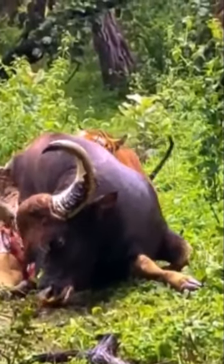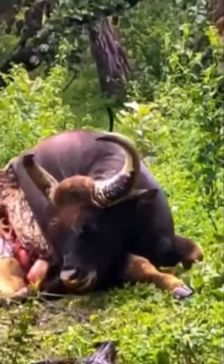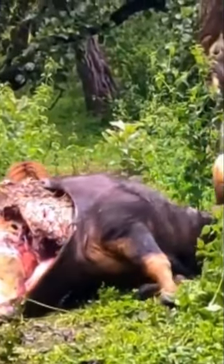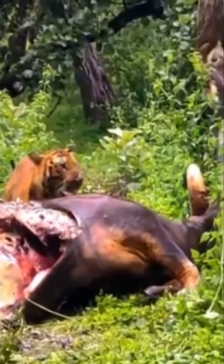As we can see here from this video clip, this tiger has made a kill on an adult bull gaur. Utilizing its jaws as well as its back muscles, the tiger is successful in flipping over the bull carcass.